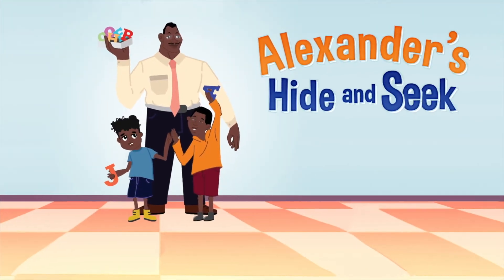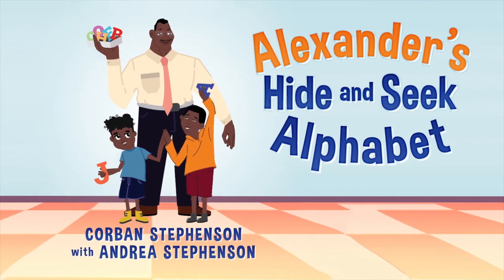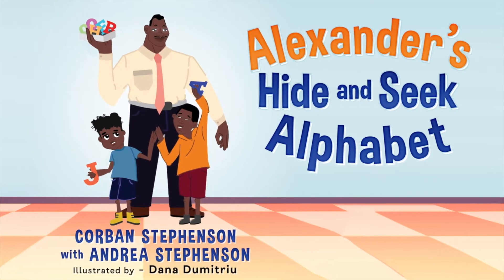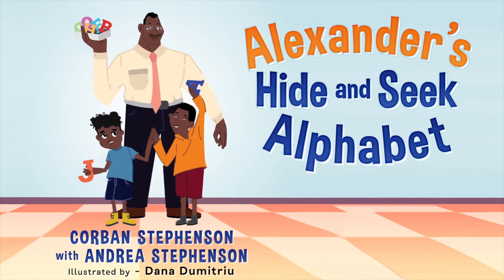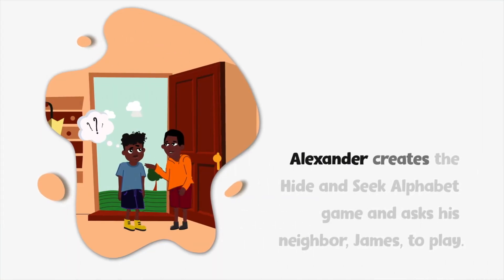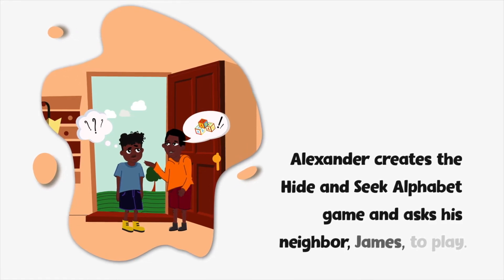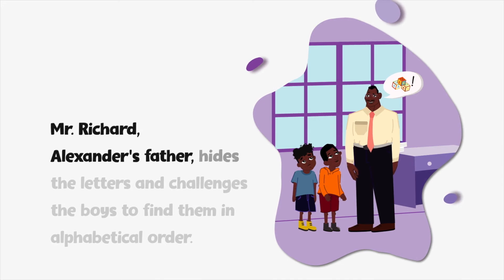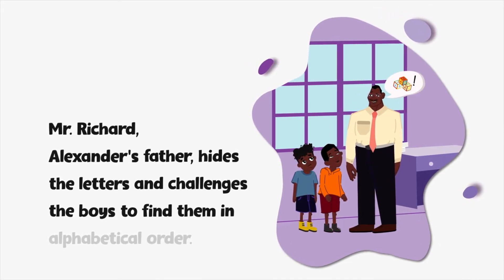Alexander's Hide and Seek Alphabet, written by six-year-old Corbin Stevenson, incorporates the Loci Memory Technique to help kids learn and review the alphabet in a fun way. Alexander creates the Hide and Seek Alphabet Game and asks his neighbor James to play. Mr. Richards, Alexander's father, hides the letters and challenges the boys to find them in alphabetical order.